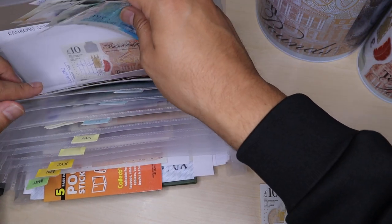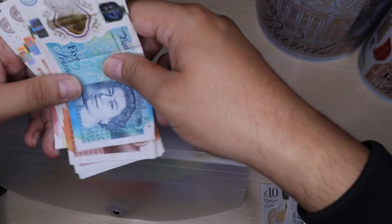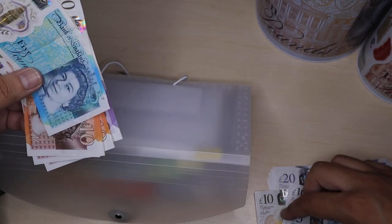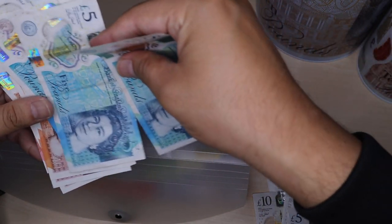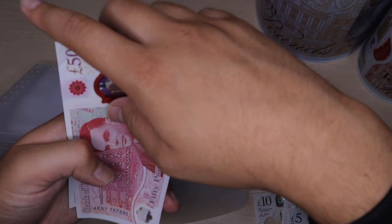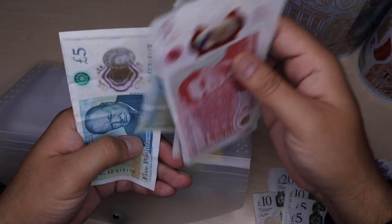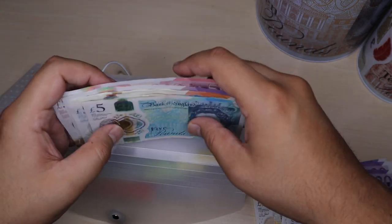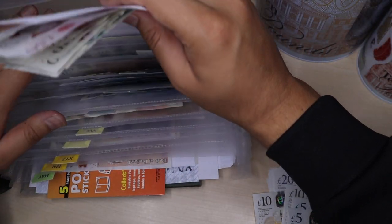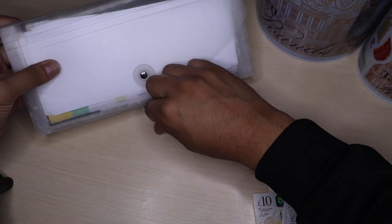Next one I'm going to store for is Ramadan 24. I'm going to be adding £30 into there — £20 and two fives. So now the total in this one: £50, £70, £80, £90, £100, £105, £110, £115. So I've got £115 in Ramadan for 2024. I'll just pop that back into there.